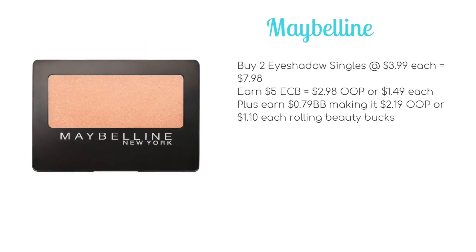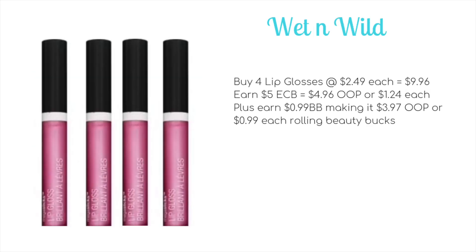We have the usual Maybelline deal of buy two get $5 ECB. The cheapest products are the eyeshadow singles at $3.99 each — buy two for $7.98, get back $5 ECB making it $2.98 out of pocket or $1.49 each, plus 79 cents towards beauty making it $2.19 out of pocket or $1.10 each rolling beauty bucks.